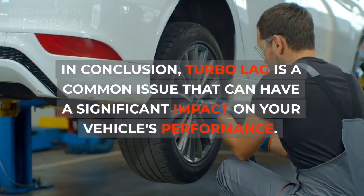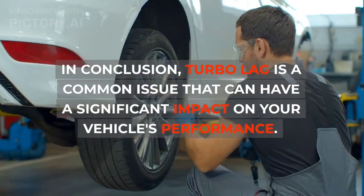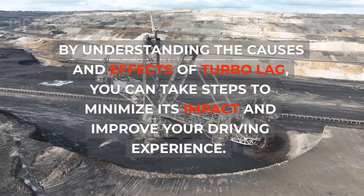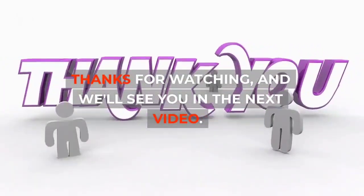In conclusion, turbo lag is a common issue that can have a significant impact on your vehicle's performance. By understanding the causes and effects of turbo lag, you can take steps to minimize its impact and improve your driving experience. Thanks for watching, and we'll see you in the next video.